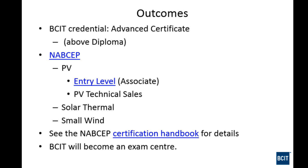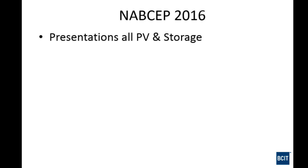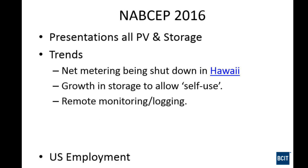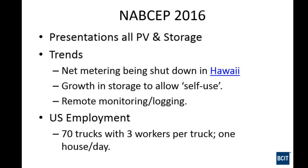BCIT will become a NABCEP exam centre. There's a conference context from 2016. One notable example is the large photovoltaics employer with 70 trucks doing daily installations. In BC we don't see that much photovoltaics activity compared to the US interior, but the potential is there.